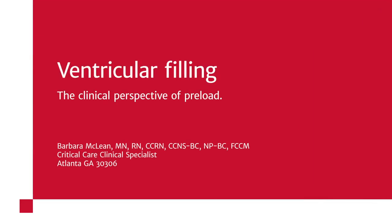Hello, and welcome to ventricular filling, the clinical perspective of preload — the way we load volume into our ventricles. I'm Barbara McLean, and I'm a critical care clinical specialist and a hemodynamics expert. Join me as we discuss ventricular filling, conceptual and applicable at our bedsides in the critical care unit.